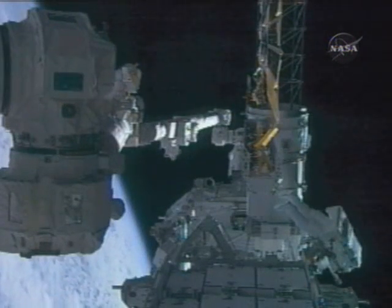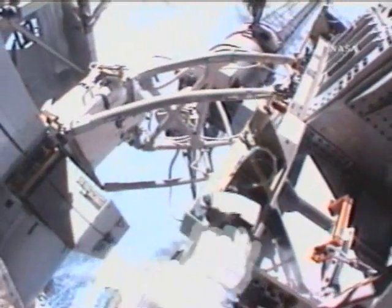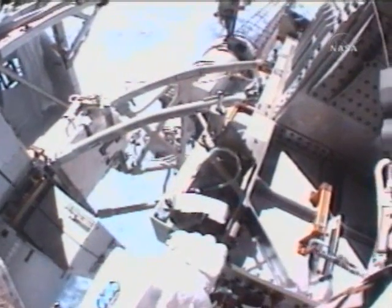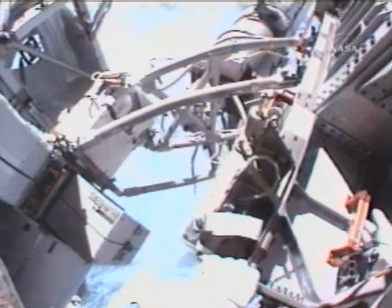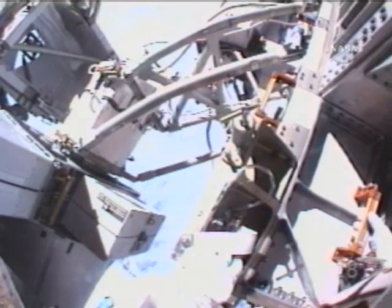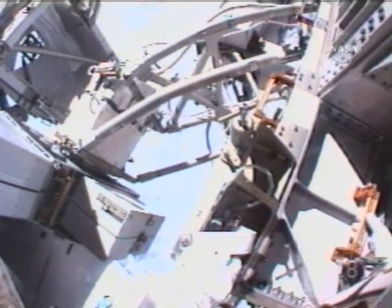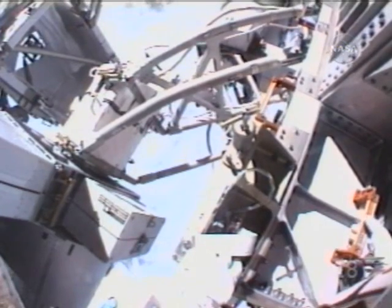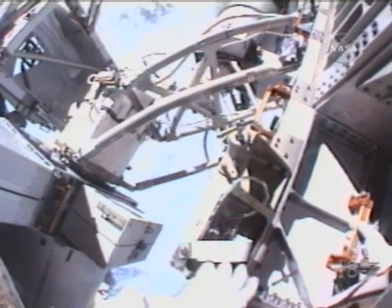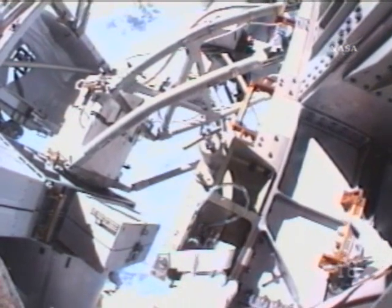I'm going to hand you over to Scorch for the GCA. Four bar linkages all look okay. Looking at the FSU R-10 housing clearance — that looks nominal. It looks like good four bar linkage clearance down here. Dave, if you're happy, we could have Scorch move into the launch lock removal position.